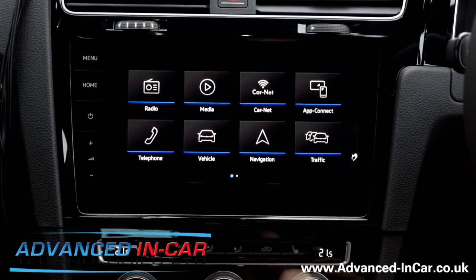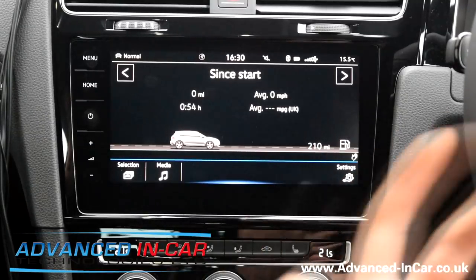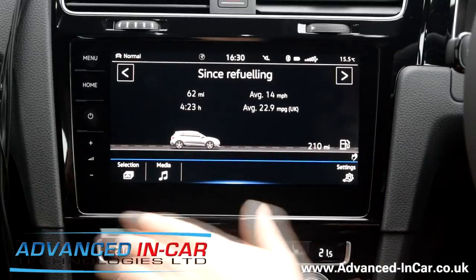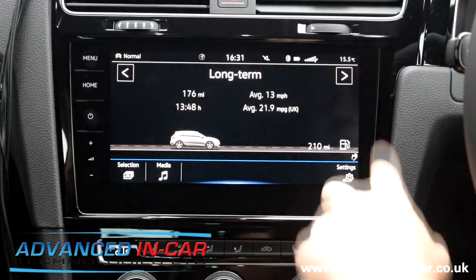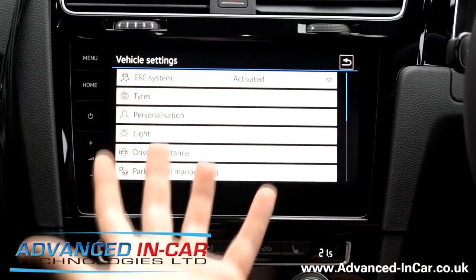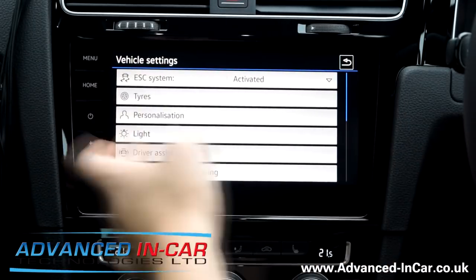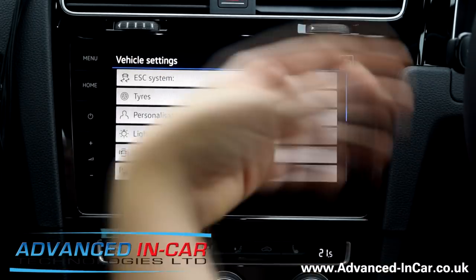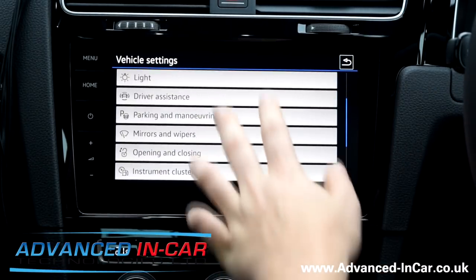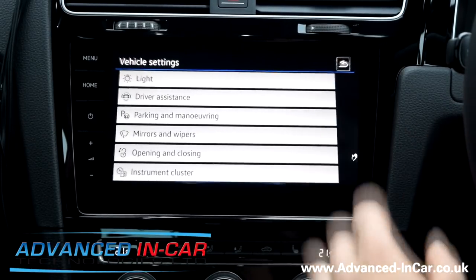Vehicle information - this is quite important to some people about seeing all their information, and if you upgrade to aftermarket, you don't get very much through there. You can scroll through all your different settings, you've got your buttons there as well in the vehicle screen. You've got tyres, personalisation, lights and how they interact with the car at night and when you want them to come on. Then you've got all your parking and manoeuvring - how you want the tones to go off and all that sort of stuff.